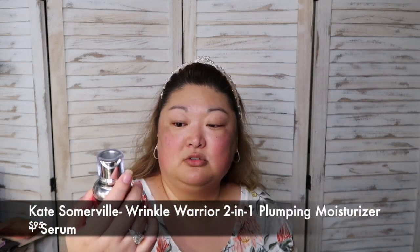The next thing I use is the Kate Somerville Wrinkle Warrior two-in-one plumping moisturizer and serum. It also has a little pump and I use about two pumps. Even though it says moisturizer, I do use a separate moisturizer in addition to this. It has a nice scent and it's a very smoothing, almost blurring type of serum — a really nice feel against the skin. I use this as a heavier serum. I love two words in skincare: serum and elixir — put those in a product and you've got a customer in me.